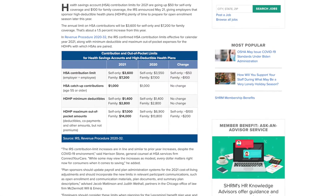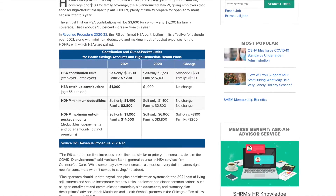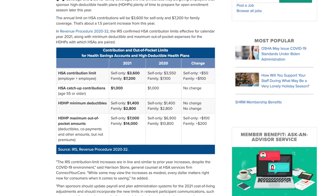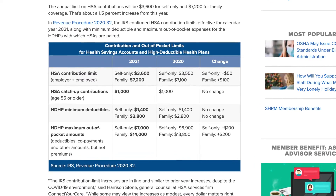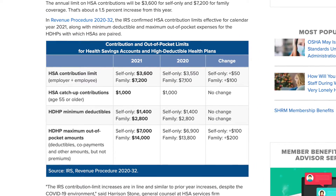The maximum HSA contribution limit in 2021 for a single person is $3,600 per year and $7,200 per year for a family. If you are over the age of 55, you can contribute an additional $1,000 per year.